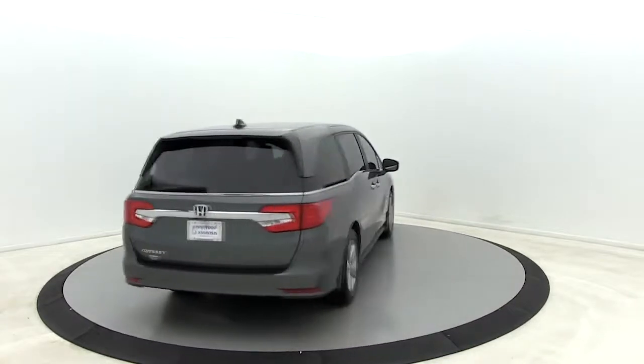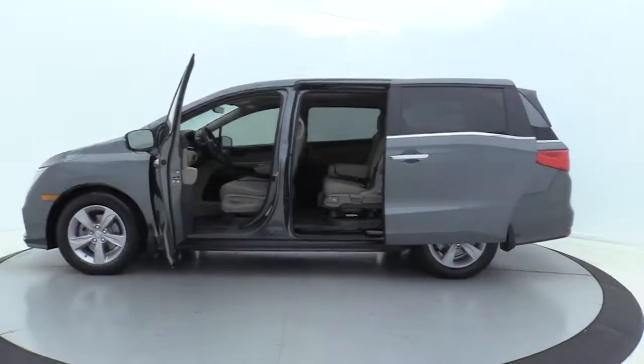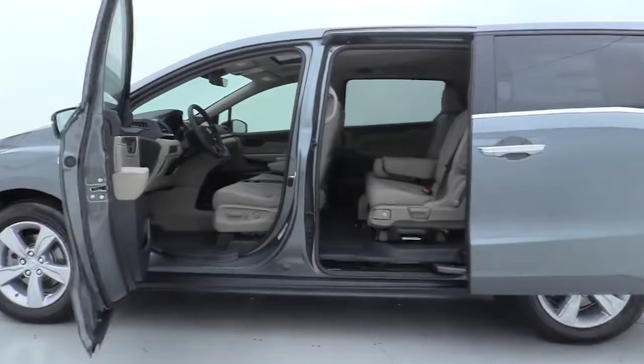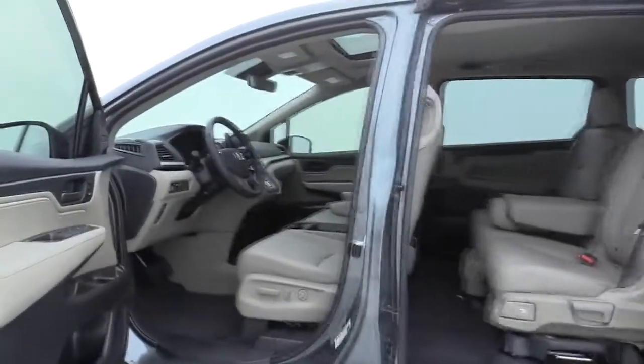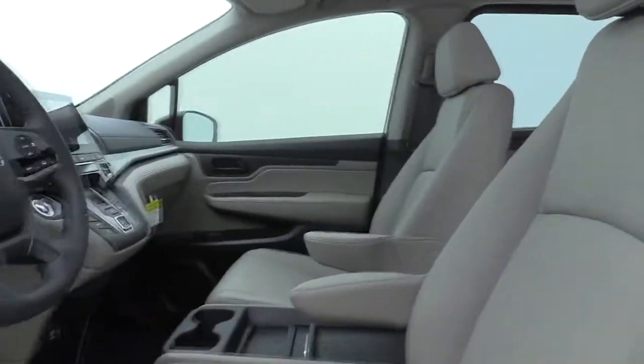Power passenger seat, power liftgate, traction control, dual airbags, leather-wrapped steering wheel, power steering, four-wheel disc brakes, fog lights, security system, power windows, electronic stability control, rear window defroster.